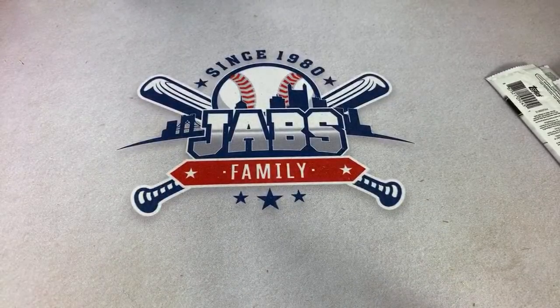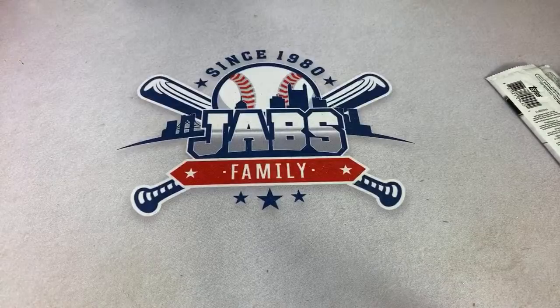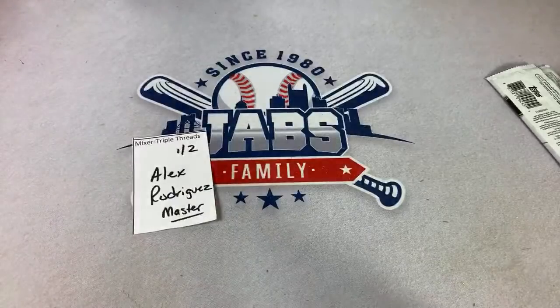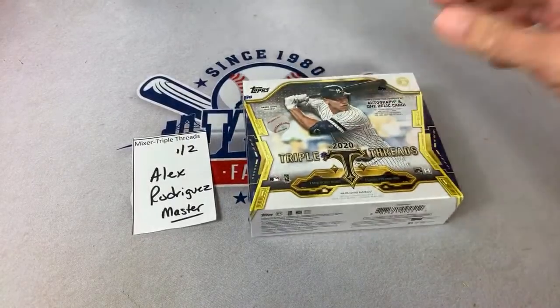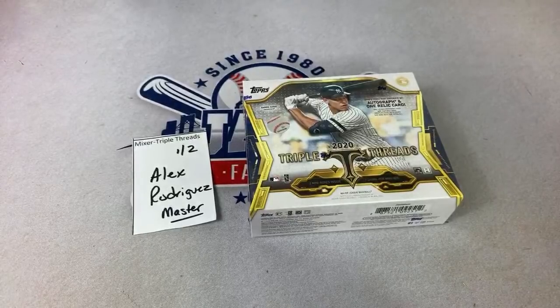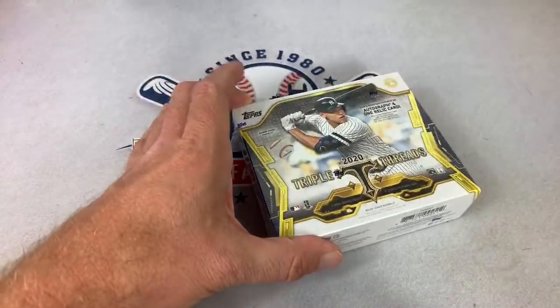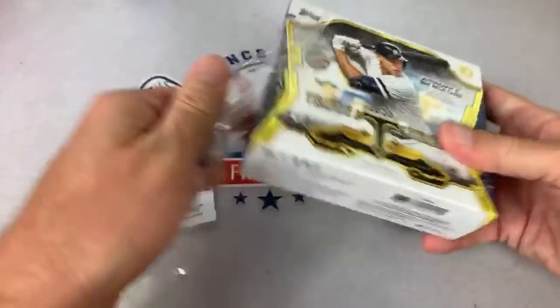Alright Steven, thank you very much. Next let's do a Triple Threads — I've got a bunch to do tonight. Triple Threads is the good stuff, at least in my opinion. A-Rod's up right now with a master of Triple Threads. Pretty crazy ending to last night's World Series game four, if you didn't see it — the Rays walked it off.